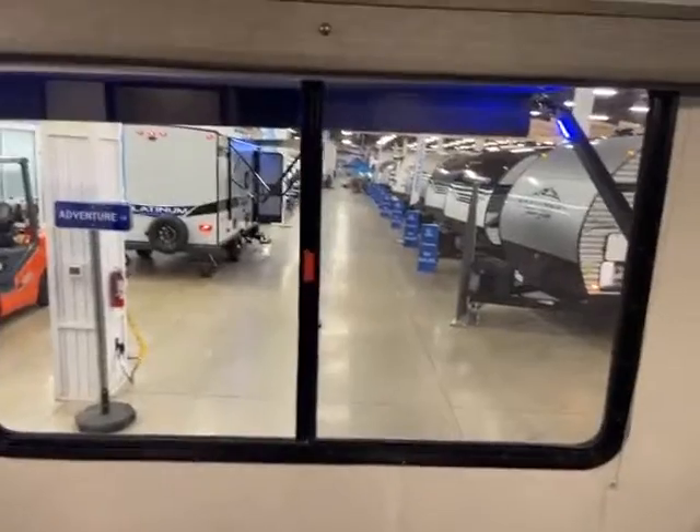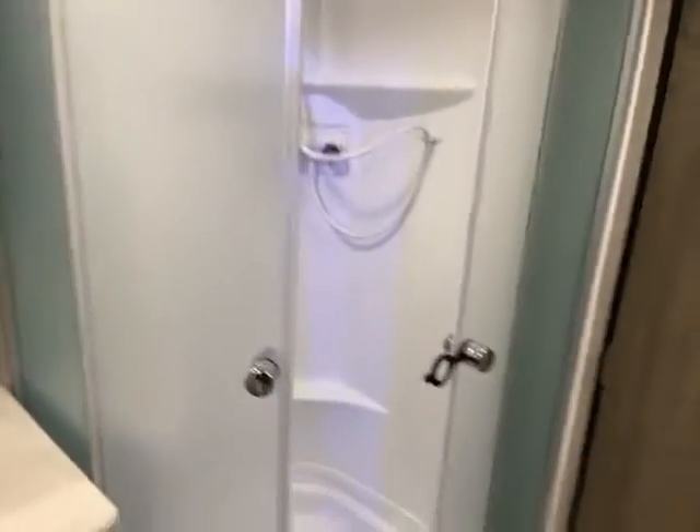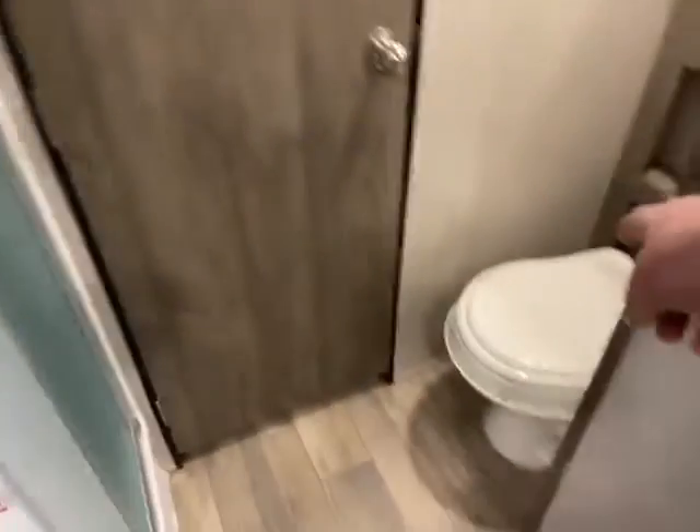Nice big windows that do open up, and easy pull-down shades. It does have in-ceiling speakers, and you come into the walk-through bathroom. It does have a sink in there with a vanity, real shower doors, corner shower — nice and big — and it does have a skylight too. Over here you have your foot-flush toilet with more storage behind it, and another vanity.